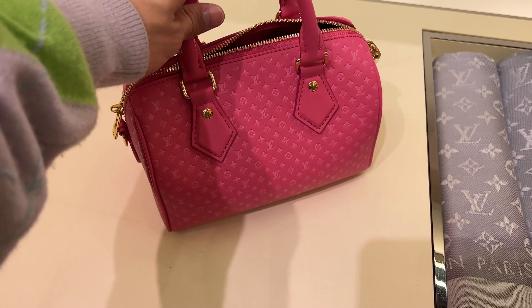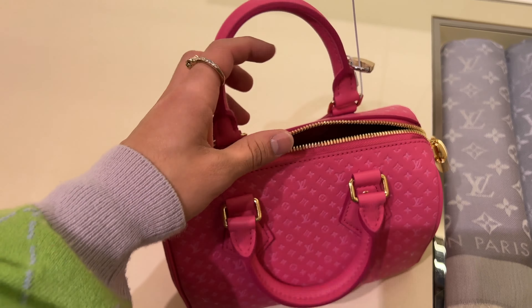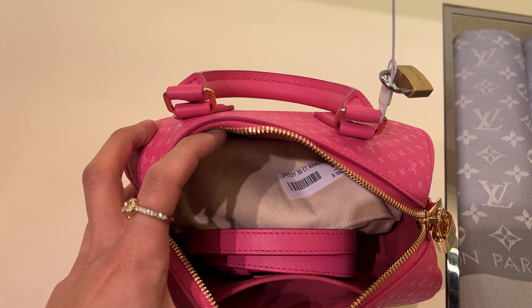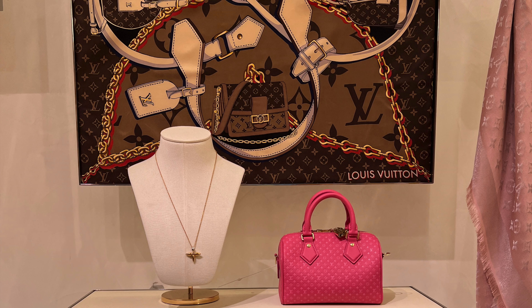We also have this super cute pink mini Speedy — so adorable. I do like the Speedies personally; I would only need one in dark colors, but this pink one is really really cute. On the inside it's super pink and cute — it does have a pocket and a strap. For the price, it will be three thousand and one hundred dollars.